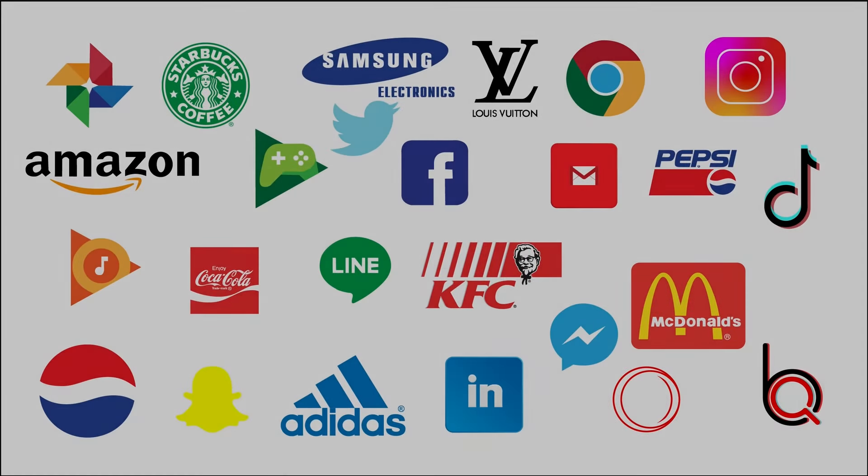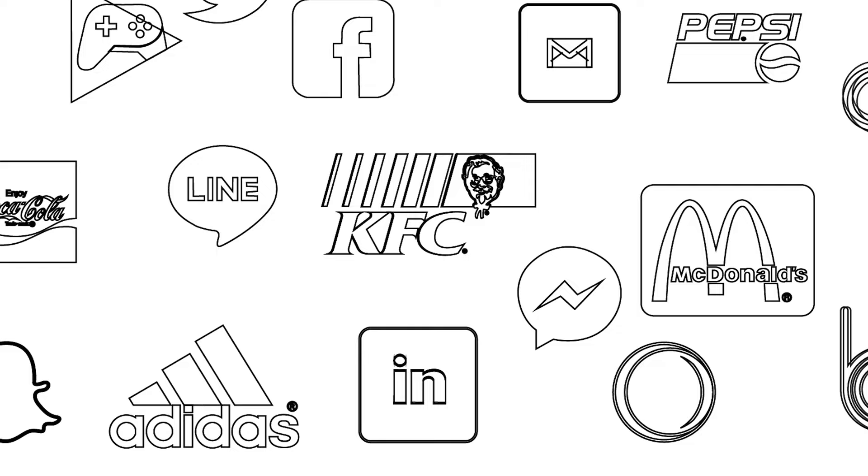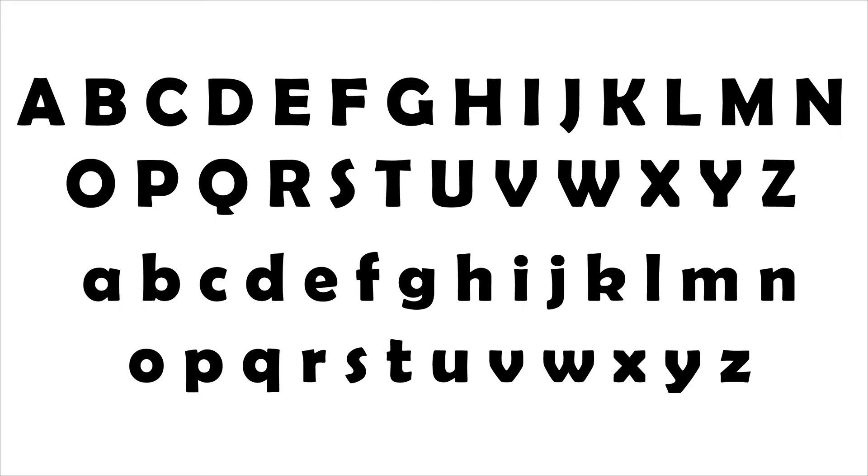Imagine for a moment all the designs you knew were just outlines and structures — no colors, no shades, not even black or white fills. What if we took away the color fills of letters of the alphabet? Would you still be able to read it?